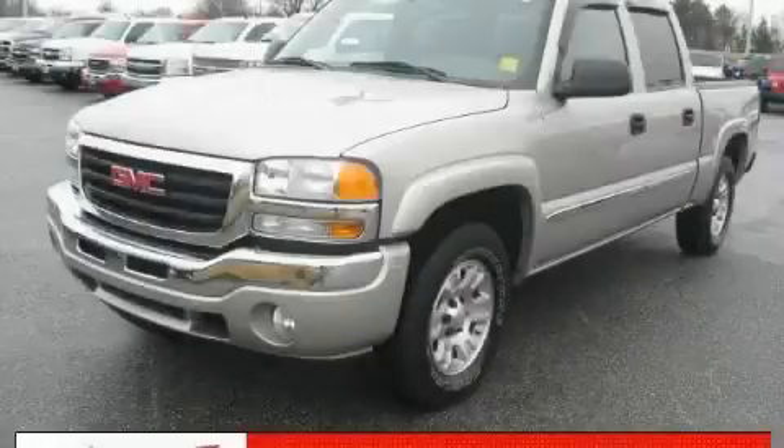This is a certified pre-owned 2007 GMC Sierra. Strong, durable, and dependable.